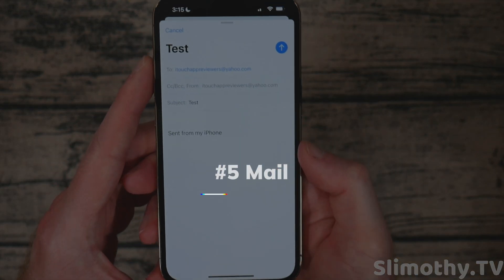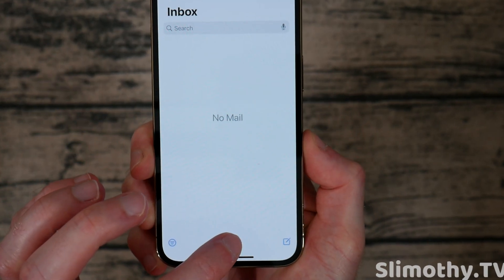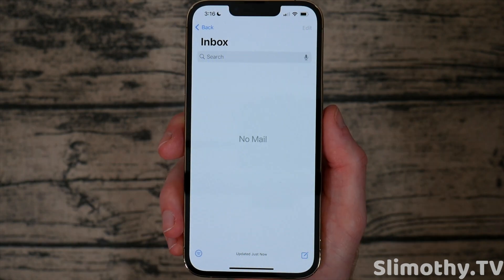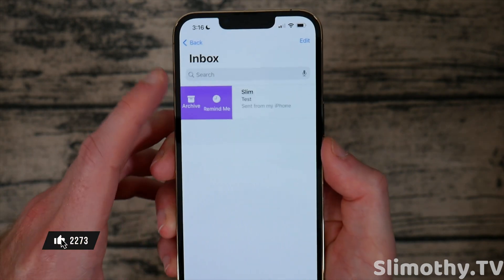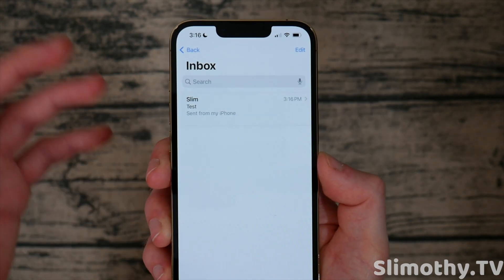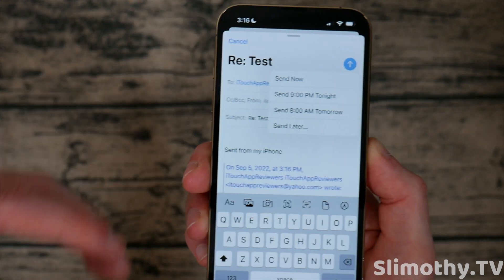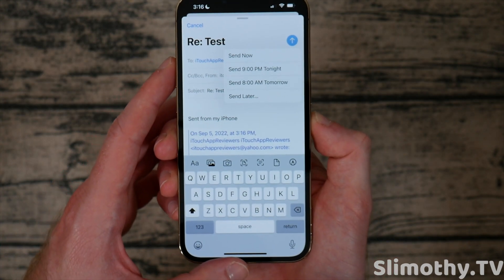There's also undo send in Mail. If I try to send a message, I can undo it for up to about 10 seconds — just hit undo and it pulls back the entire message. Once it does send, you can swipe over to archive it or set a remind-me. You can also long press the send button to schedule an email to be sent at a specific future time — it holds it on the server. These are huge updates for Mail and they work great.